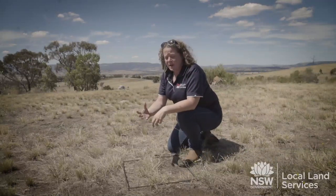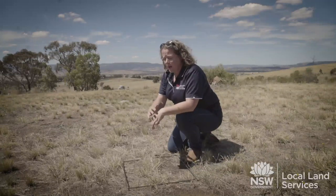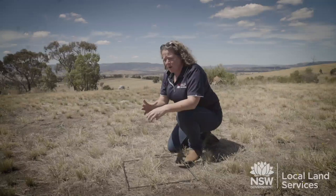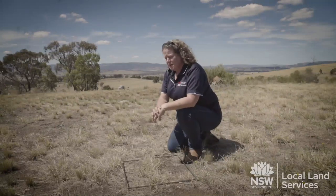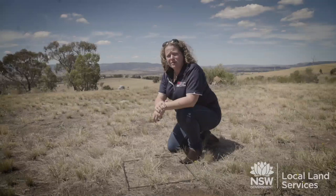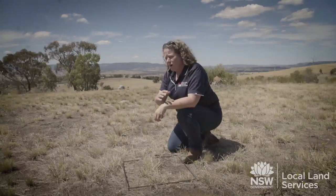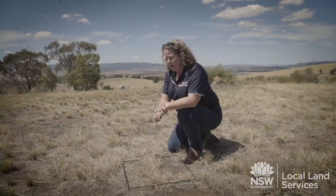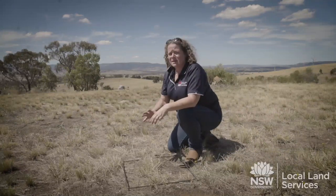If we lose just one millimetre of soil, we can lose nutrients and the ability for soil biology to function. One millimetre of soil across a hectare means we can lose 7.5 to 10 tonnes of soil across our landscape. So we really want to keep our soil where it is and the function of that soil where it is as well.